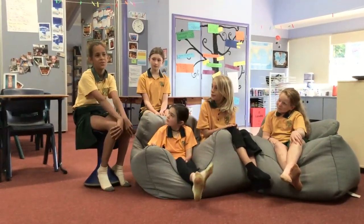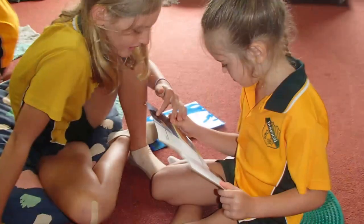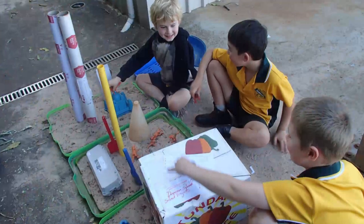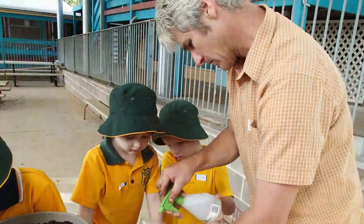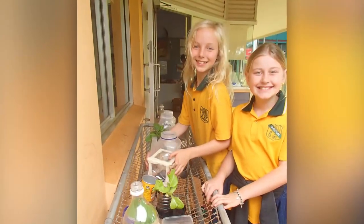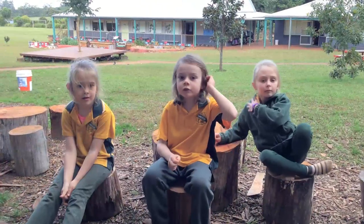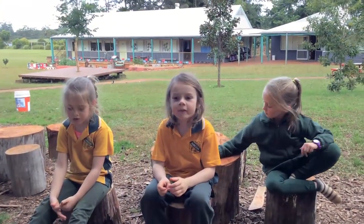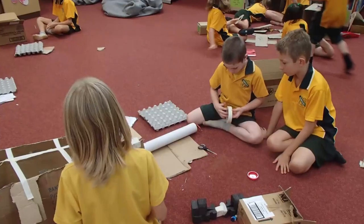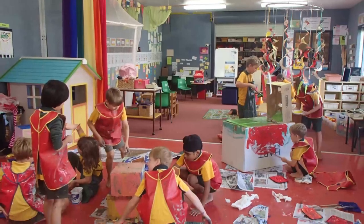We can also work in teams in class. At our school we have a makerspace. You make things out of wood, paper, pine cones, and sometimes cardboard.